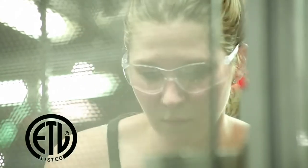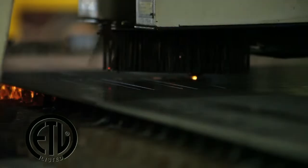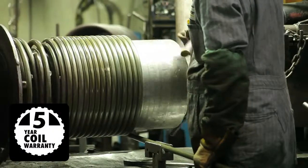It's certified to the rigid ETL UL1776 and CSA V140 pressure washer safety standards, and features Landa's Super Duty horizontal heating coil with a 5-year warranty.